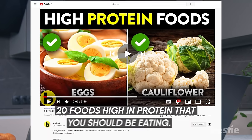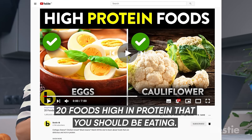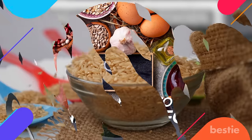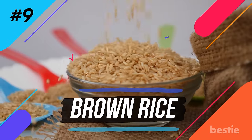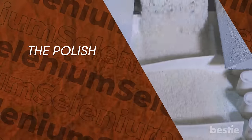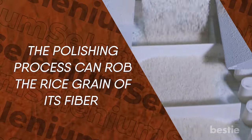Do you want to know about other great protein-rich foods? Watch our video on 20 foods high in protein that you should be eating. Now back to selenium-rich foods. Number nine: brown rice. This tan-colored rice is just regular white rice with the bran and germ intact. The polishing process can rob the rice grain of its fiber.